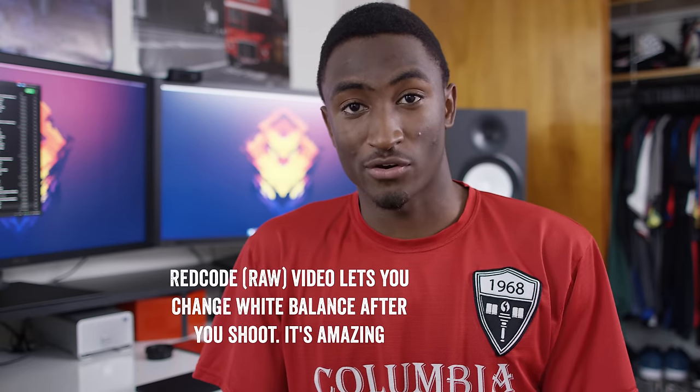Out of sheer curiosity, I rented — because that's what people usually do with Reds, they're very expensive — I rented a Red Scarlet Mysterium X for four days just to try it out. I shot some video with it; it seemed pretty nice. It's obviously a lot bigger than a DSLR. Then I imported the footage and I saw how crispy it was, saw the dynamic range, and then I saw the white balance slider in the editor I was using at the time, which was Adobe Premiere, and things have never been the same.